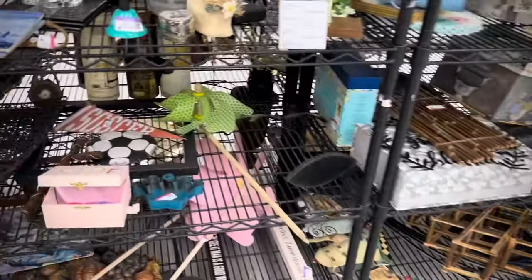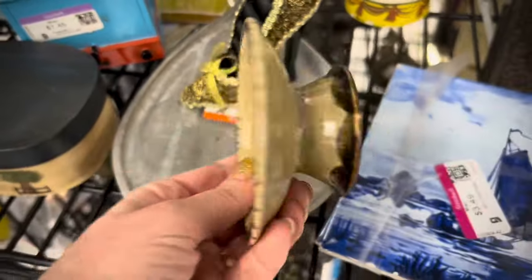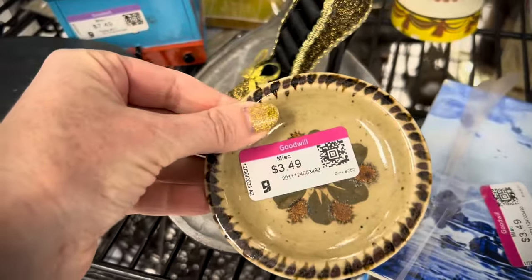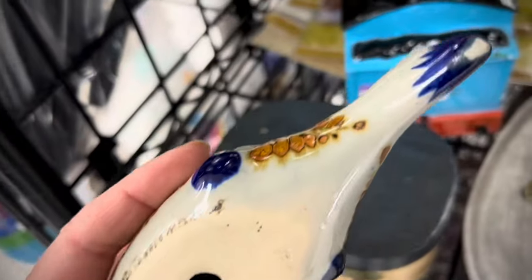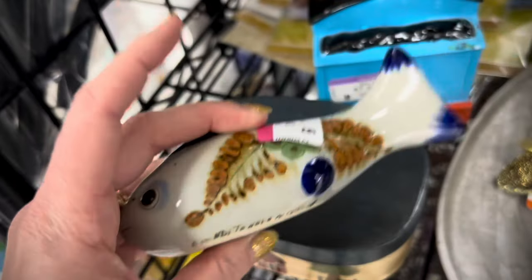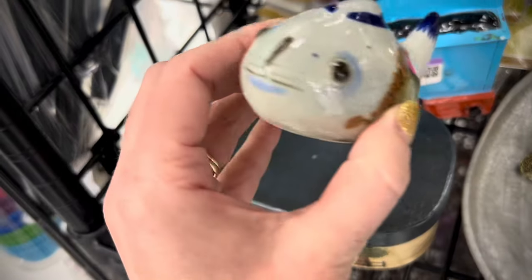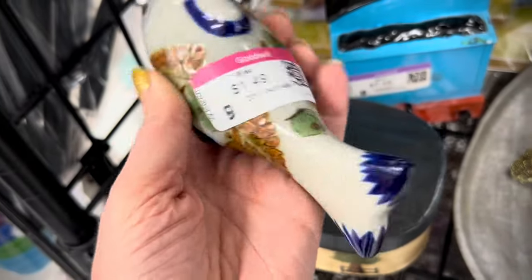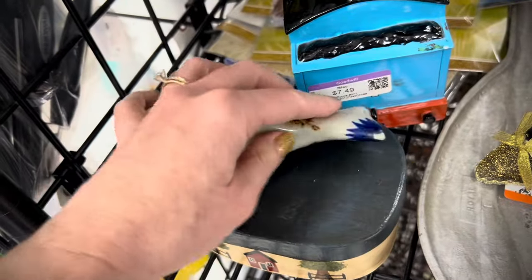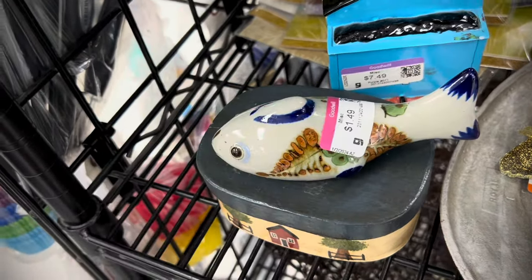Moving on to the hard goods. I saw this little piece of Tonala pottery — it is signed — and I ended up keeping it for myself at $3.50. It was a little pricey for resale, but I use it in my bathroom to hold little trinkets. Here's another signed Tonala piece, a very nice little fishy for just $1.50 — a definite yes. I love its little catfish face. There was a little bit of wear on the bottom fin, but it was so subtle and wasn't a chip — I think it's just from resting on a tabletop.